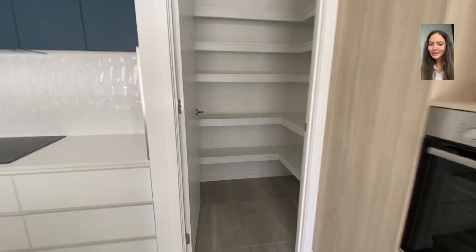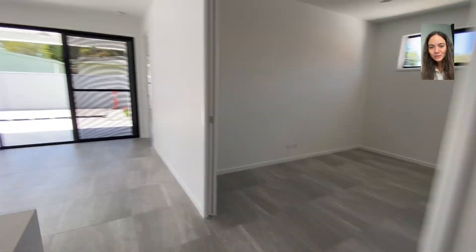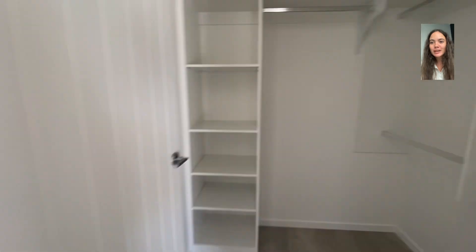We are now walking into the walk-in pantry, which has plenty of space, especially for snacks for the grandkids. And then we're walking into the parents' retreat area, which also features a massive walk-in robe. And look at all that storage space — we love that.